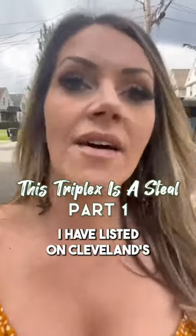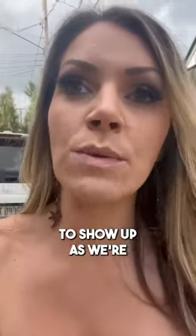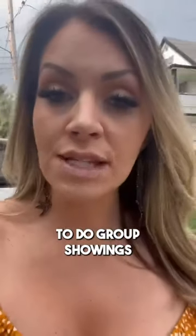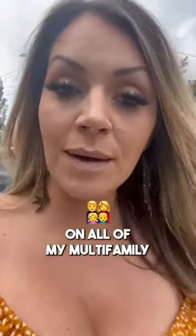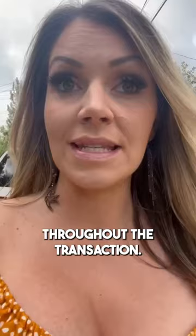All right, so we are at a triplex I have listed on Cleveland's west side. I am waiting for all the buyers to show up as we're about to do a group showing. I typically like to do group showings on all of my multifamily occupied properties just to limit the amount of times we have to bother the tenants and keep them as happy as possible throughout the transaction.